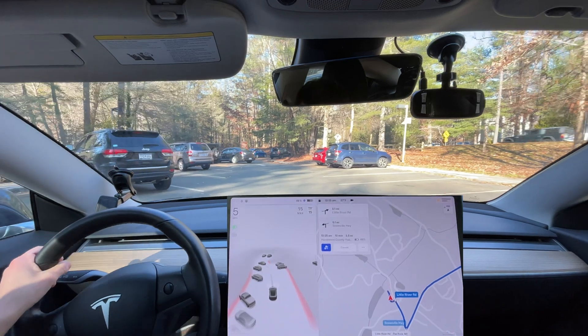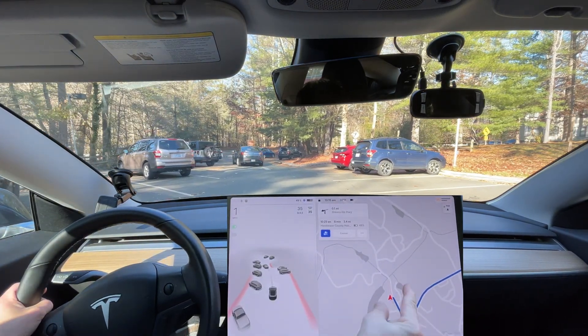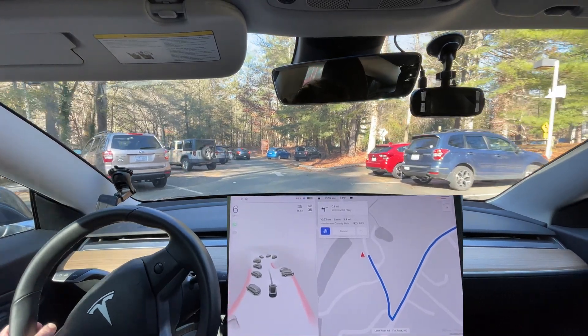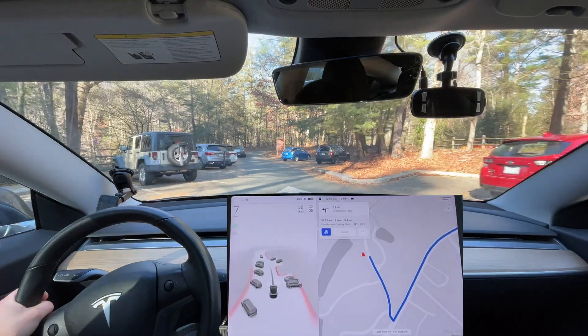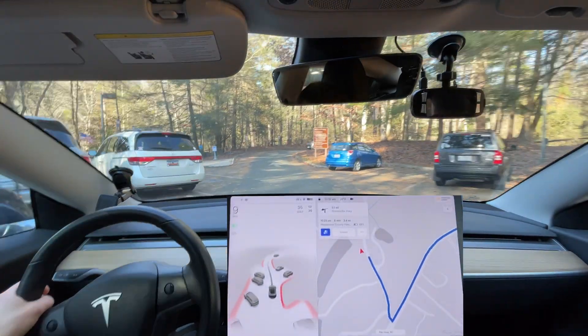As you can see from here, it shows the arrow clearly, but the map data still wants to go the wrong direction. So we have to manually navigate out of here until we get onto the road.